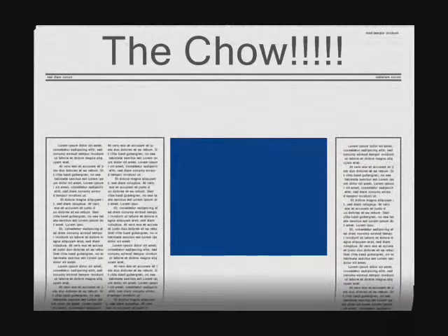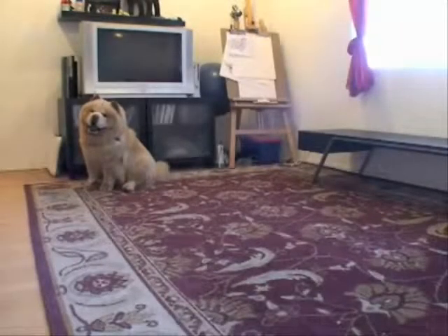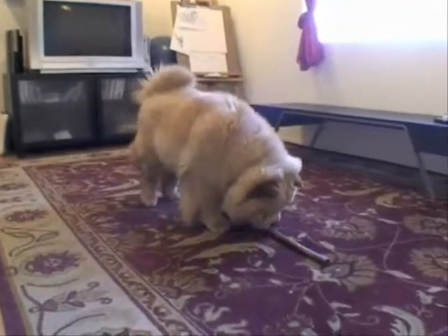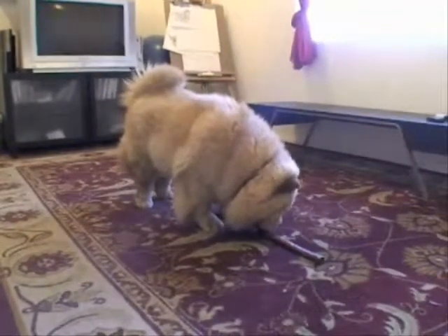The next part is about the Chow. Chow Chow, or simply Chow, is a breed of dog that was first developed in Mongolia about 4,000 years ago and was later introduced into China where it was referred to as Song Shi Quan, which literally means Puffy Lion Dog.